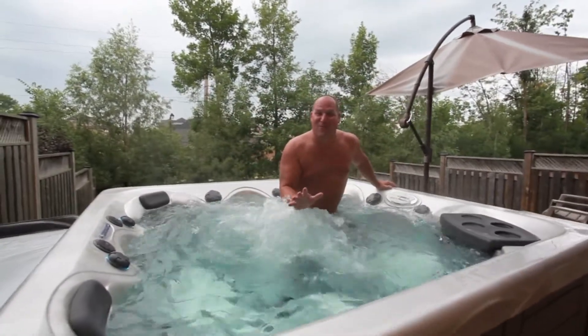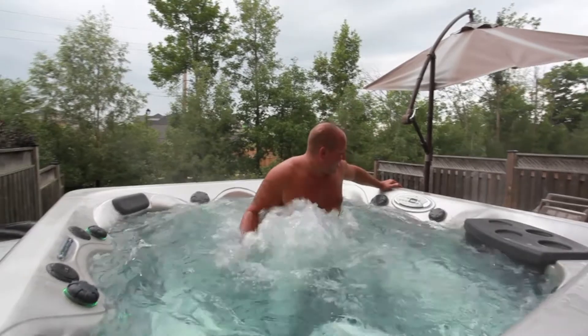We're here at the hot tub at 44 Swift. It works good!